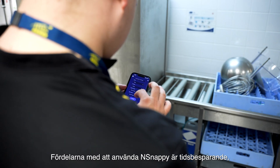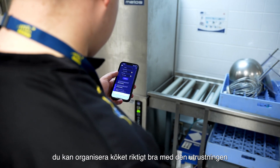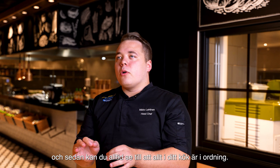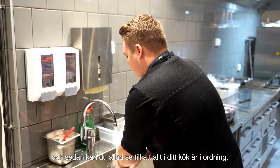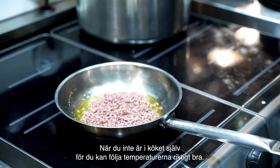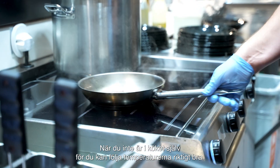When using N-Snappy and saving time, you can organize the kitchen really well with those features. And you can always make sure that everything in your kitchen is fine even when you're out of the kitchen yourself, because you can follow the temperatures really well.